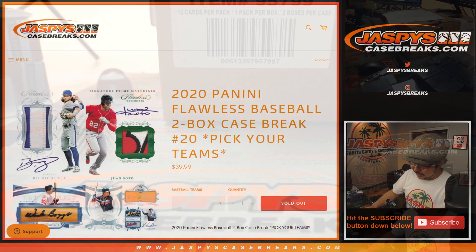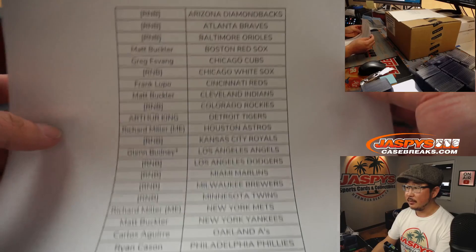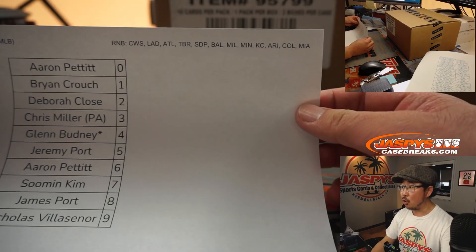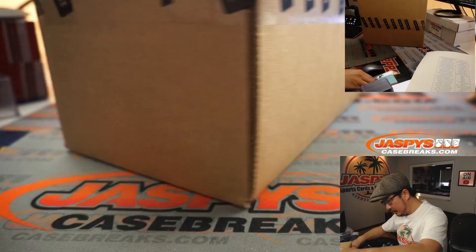Thanks everyone for getting into the action. Here it is, fresh case right there. Big thanks to all of these lovely people for getting your teams straight up, which I appreciate. Let's pop both of these guys open.